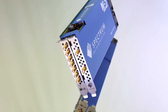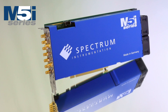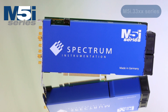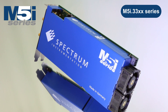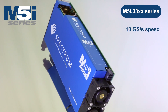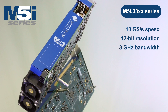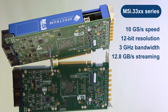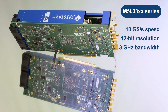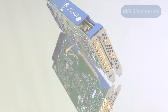Hello and welcome to Spectrum. In this video we are showcasing our outstanding PCIe Digitizer line, the M5i 33 series. Offering sampling rates up to 10 Giga samples per second with 12-bit vertical resolution, over 3 GHz bandwidth and up to 12.8 GB per second streaming, these cards are the ideal products for the acquisition and analysis of your fastest electronic signals.